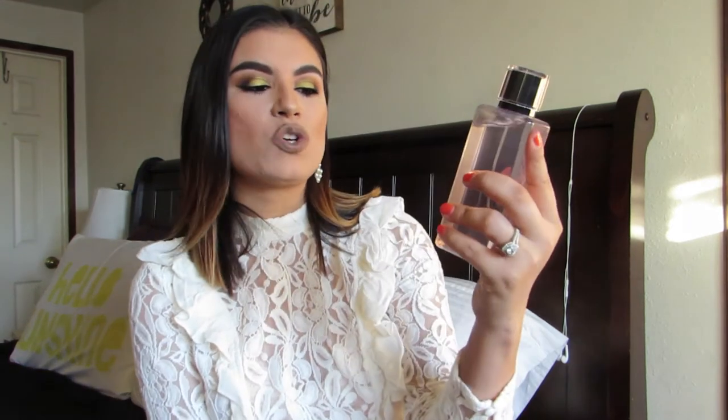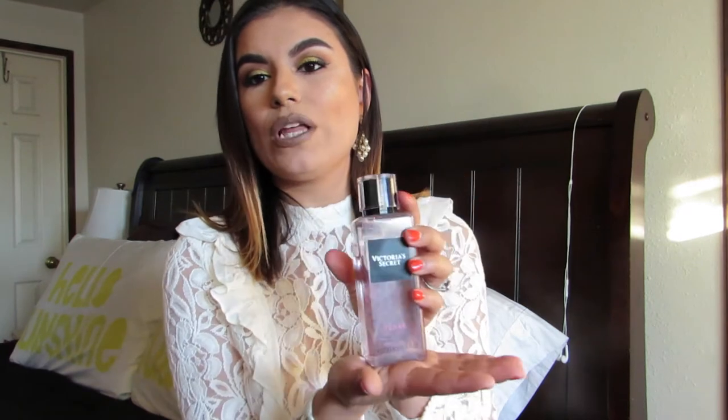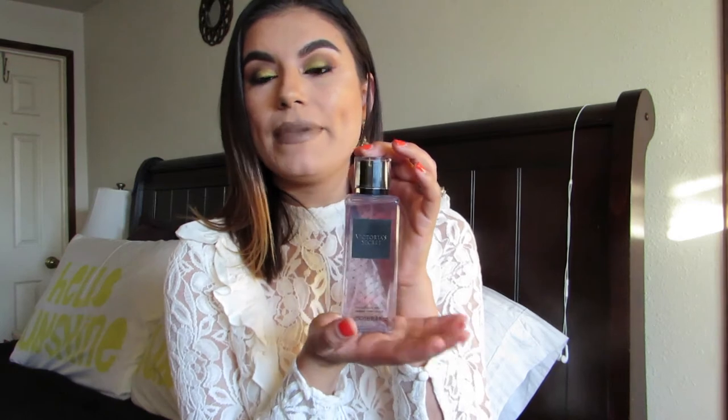Moving on to non-makeup but still great picks — I've been wearing this body spray for the past almost six months. It is the Victoria's Secret Teas Fragrance Mist. I absolutely love it. I'm wearing it right now and it smells so gorgeous. If you're looking for a new mist for the holidays, I highly recommend this one. It's a fun, flirty, sexy sort of fragrance — great for a night out.